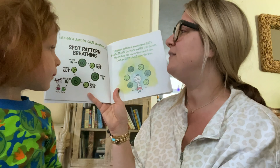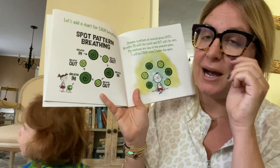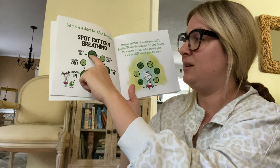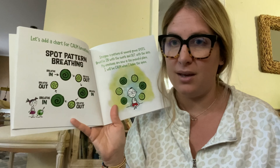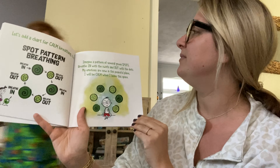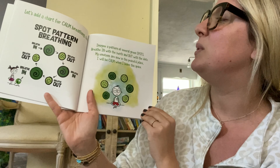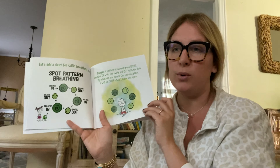Let's add a chart for calm breathing too — spot pattern breathing. This is really powerful. I shared with you a few videos ago about how I have anxiety sometimes, and I do this all the time. You breathe in, you breathe out — but it's not that quick. Each breath, you want to count to three in your head. Imagine a pattern of several green spots, breathe in with the swirls and out with the dots. If you do that three times, you will always feel more calm.